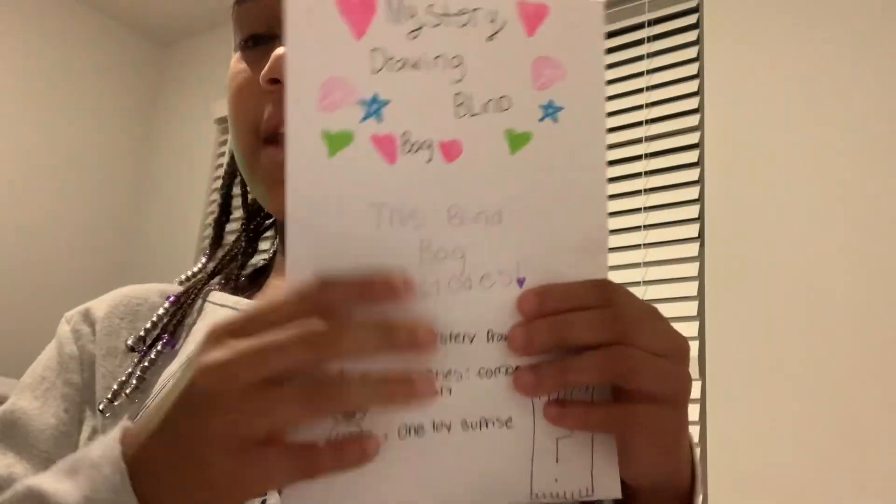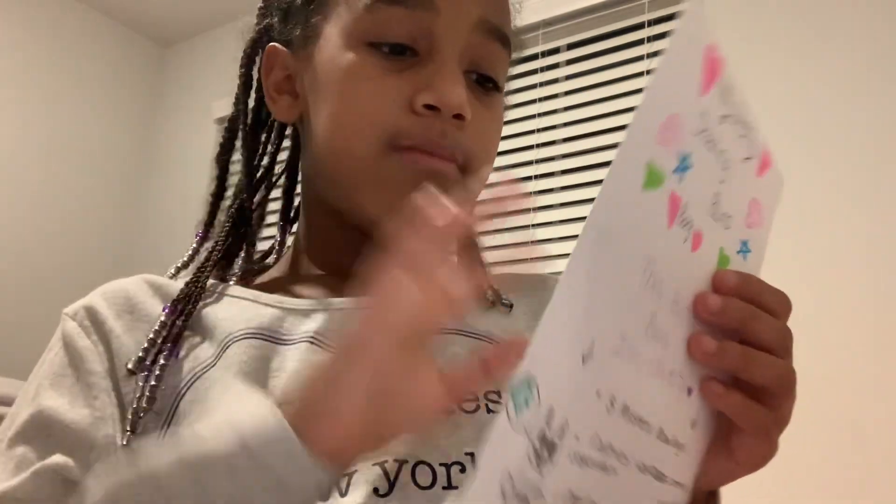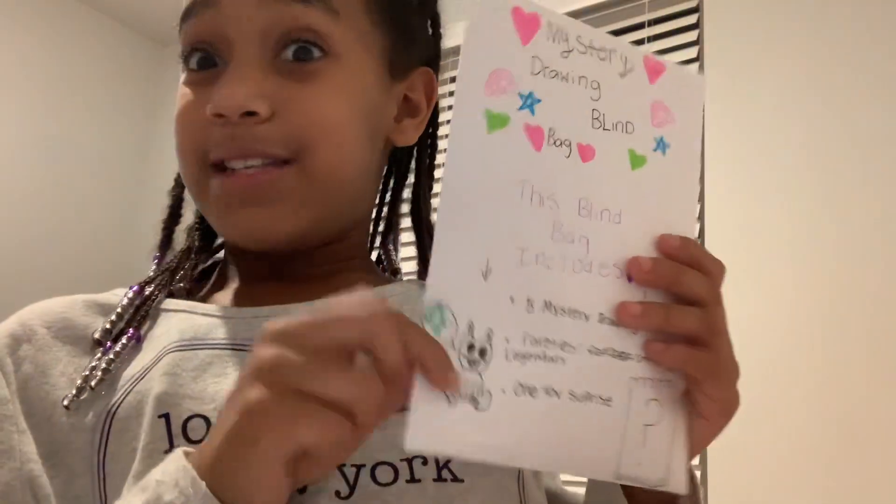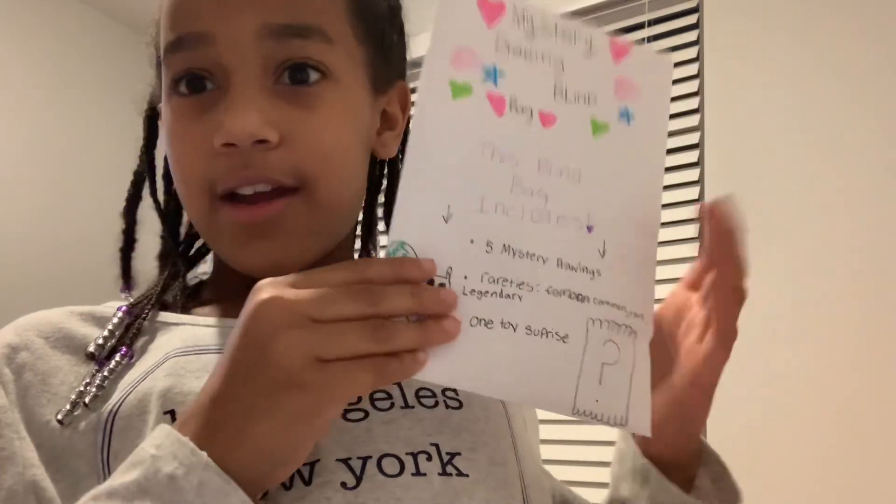It's so cute! So what I did was I just made blind bags inside of a blind bag. There's two blind bags and a piece of paper that has the rarity on it, and you're going to see what rarity is going to be on here in a couple.